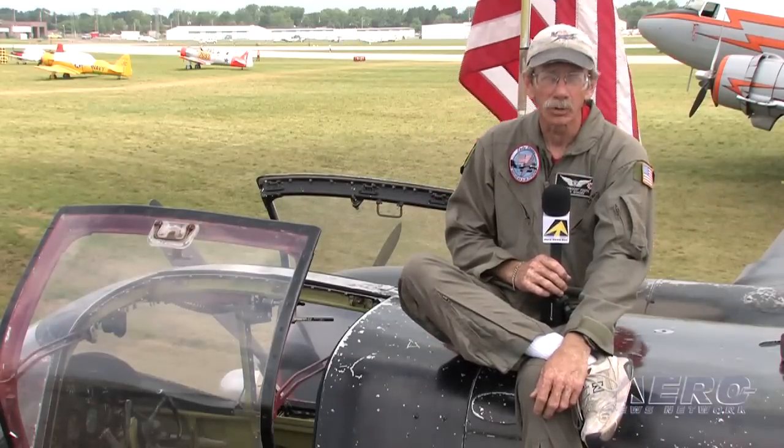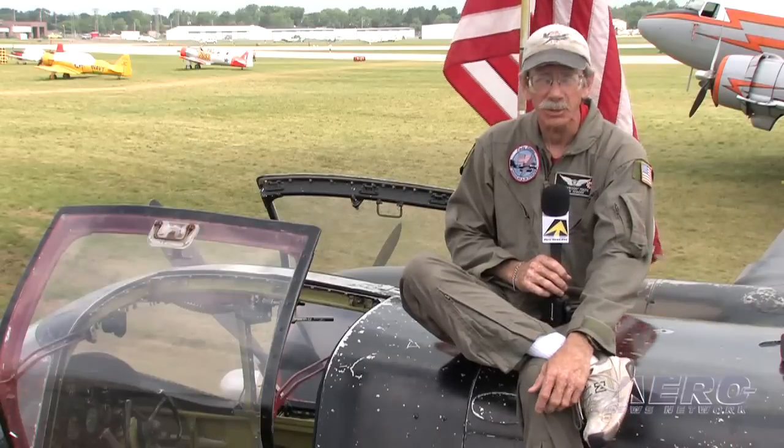I was born in '53. Daddy's had a beach Bonanza since 1951, and I grew up thinking everybody had an airplane in the family. I thought about flying in the military, but had glasses — so I did college for other stuff.